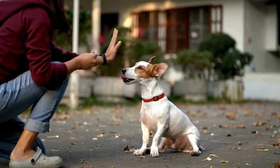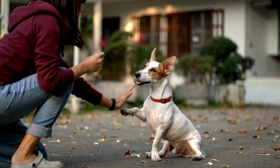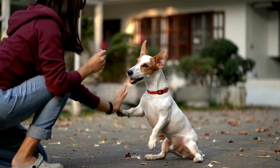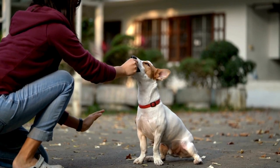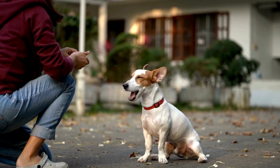Number one: high five. To teach your puppy a high five, start by having them sit. Hold a treat in your hand and show it to your puppy, then raise your hand slightly. When your puppy lifts their paw, gently touch it and say 'high five.' Reward them with the treat and lots of praise.